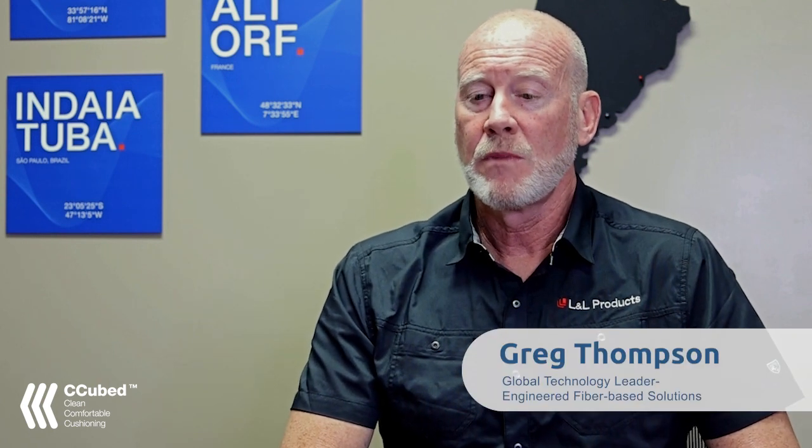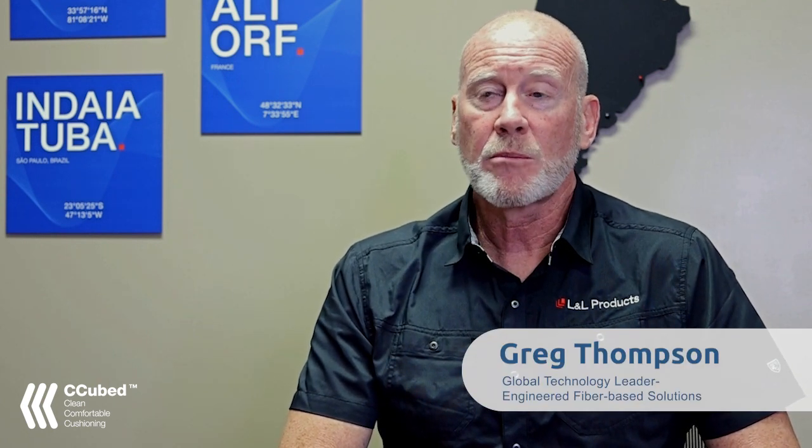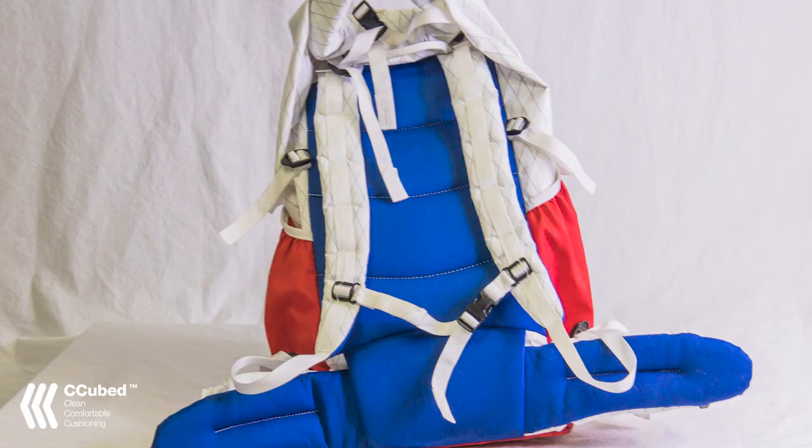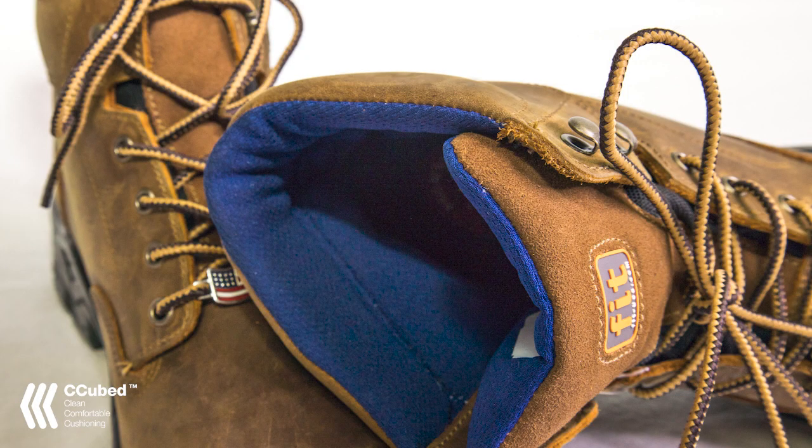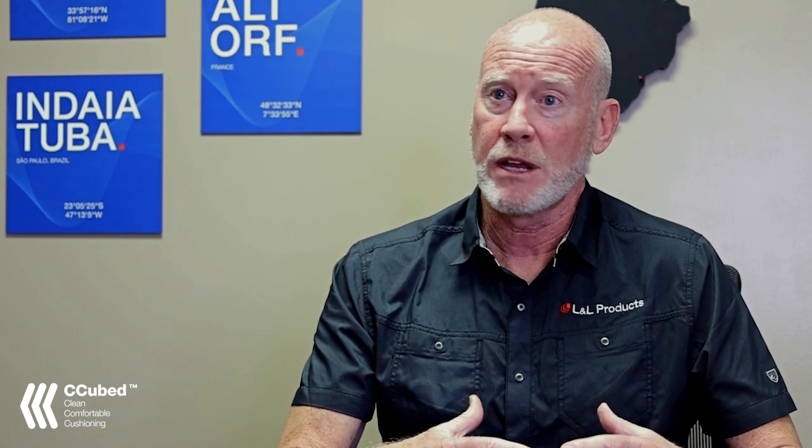Applications really are any number of things in the sporting goods space. Currently we're looking at backpacks — specifically back panels, shoulder straps, and waist belts — and footwear. In footwear, it would be anywhere foam is used today: collar foams, tongue foams, and upper foams. Those right now don't do a good job of transporting moisture or being breathable, which are perfect applications where C Cube could help.